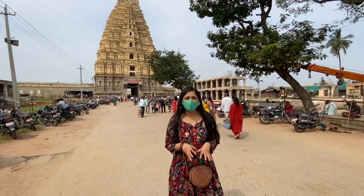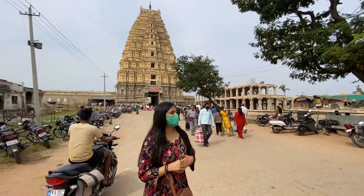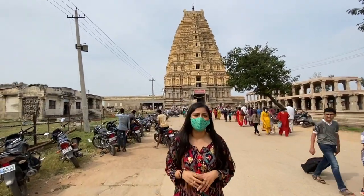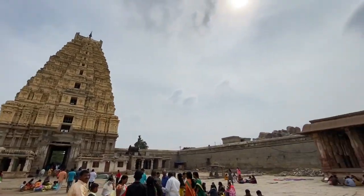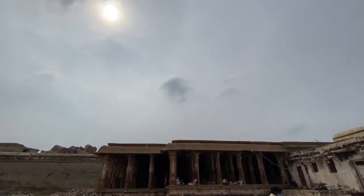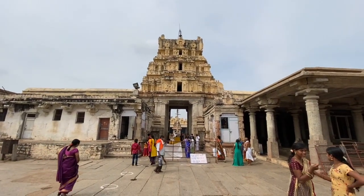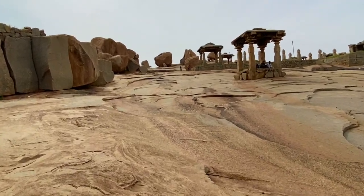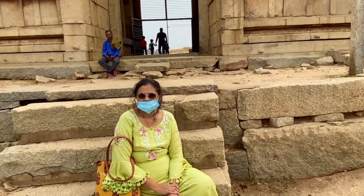You just imagine being over here in that era — everything so nearby. This is just the main centre of the Vijayanagara Kingdom.